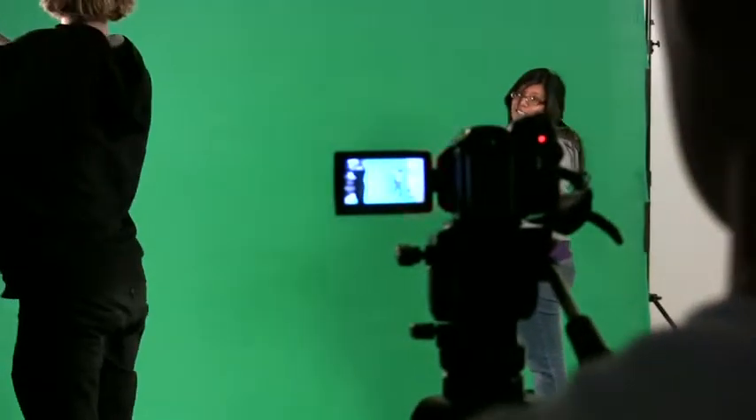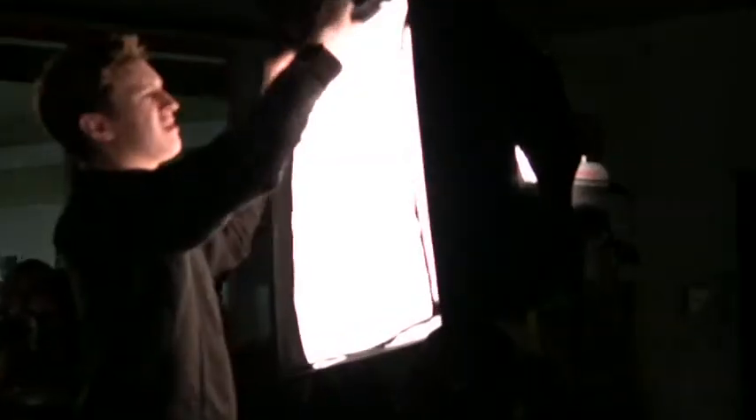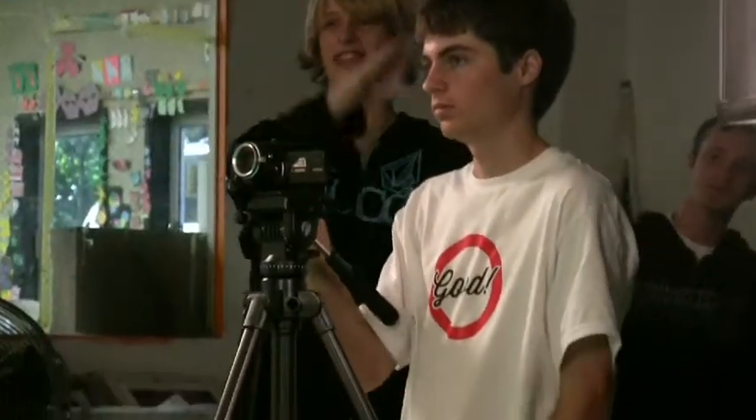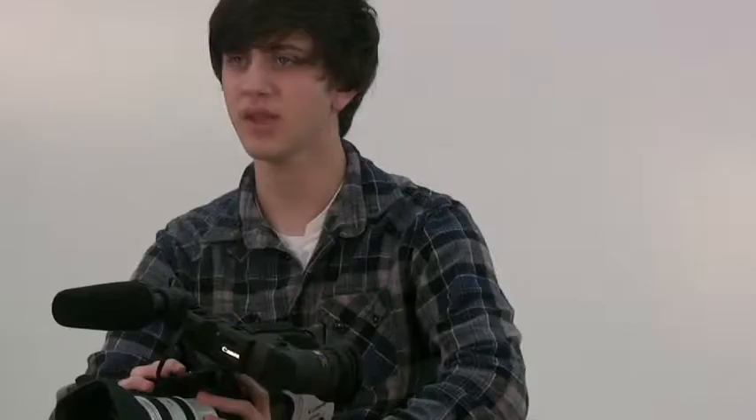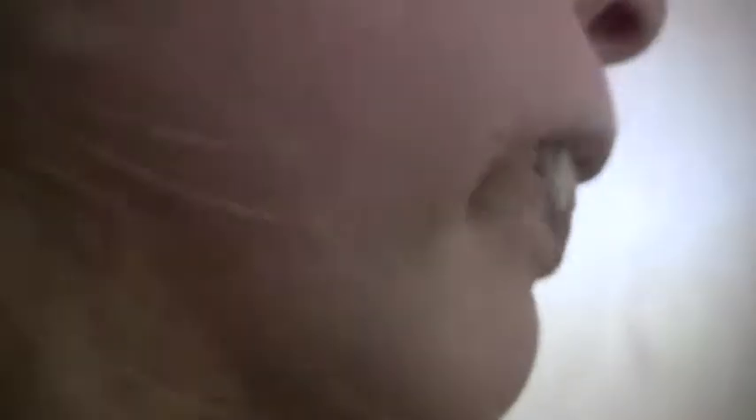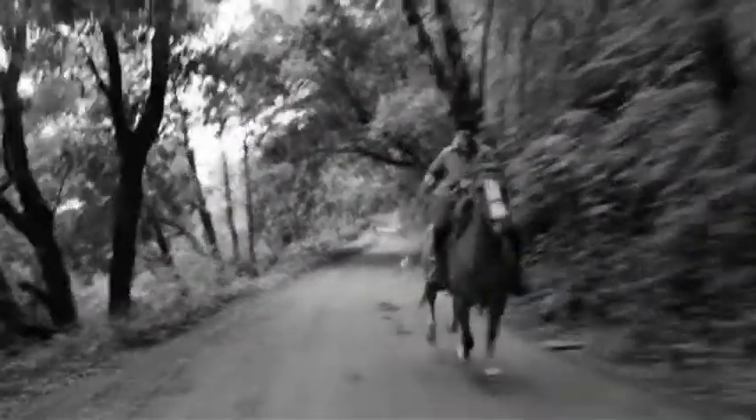Oh hi, didn't see you there. I'm Zach Dunn, a senior here at Harbor High, and I'm just shooting a film for my class, ROP Video Productions. Mrs. Wilson is a great teacher — she teaches a broad range of topics about filmmaking, from editing, directing, screenwriting, and cinematography, even a little bit of acting sometimes in your own video. It's really a great class. I actually want to be a screenwriter, and it has given me great preparation for my career after high school. ROP Video Productions is awesome!